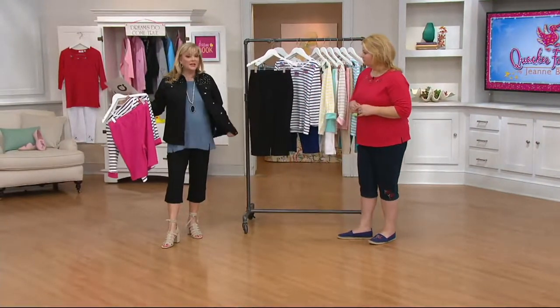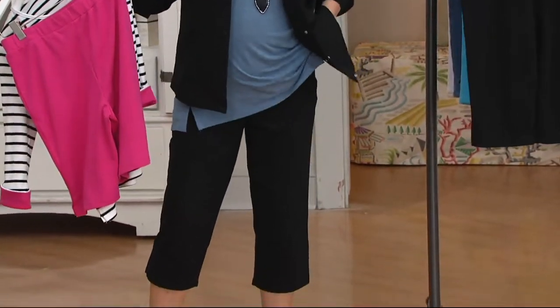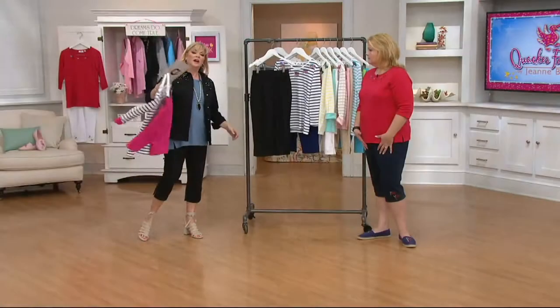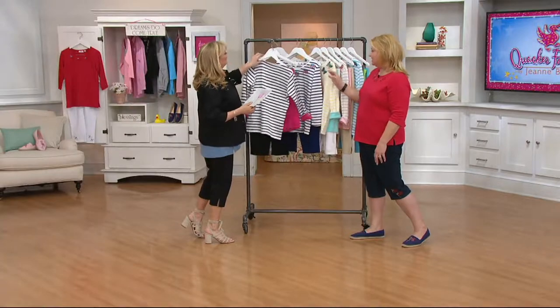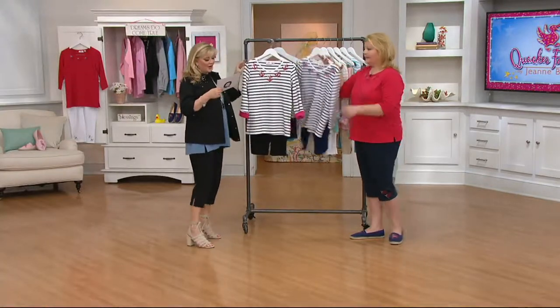That's the beauty of getting the three pieces — totally fit, totally comfortable. And we should show them the motifs.